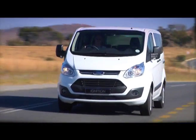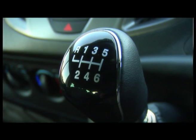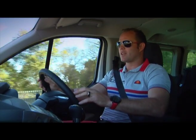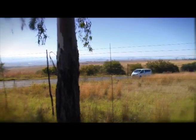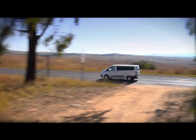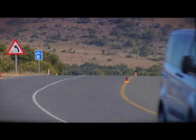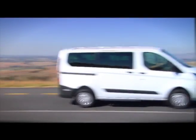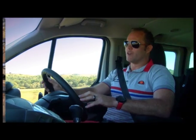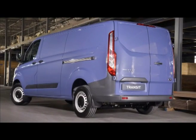Regardless of the performance output you choose, it only comes with a six-speed manual gearbox. Whether they'll bring an auto out, we wait to see, but especially in the Tourneo where you're moving people around, an auto box would have been a very popular option. You then need to choose the application that best suits you — are you a goods person or a people person? The Tourneo is the eight-seater people mover we're driving right now, and the Transit is the van that's going to be doing the work and moving your goods around.